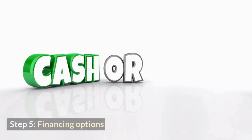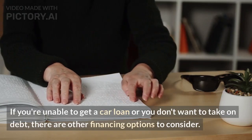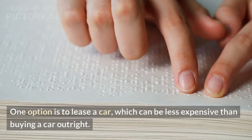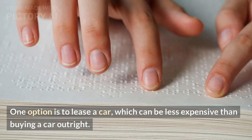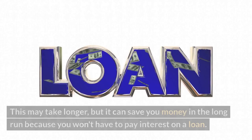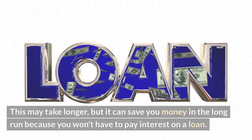Step 5: Financing options. If you're unable to get a car loan or you don't want to take on debt, there are other financing options to consider. One option is to lease a car, which can be less expensive than buying a car outright. Another option is to save up and pay cash for the car. This may take longer, but it can save you money in the long run because you won't have to pay interest on a loan.